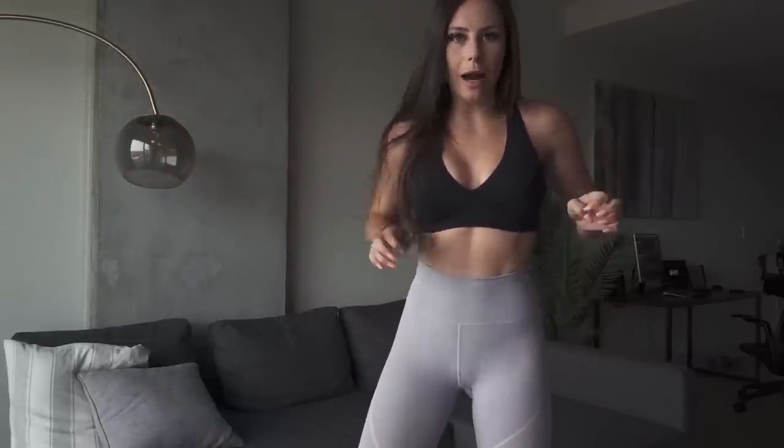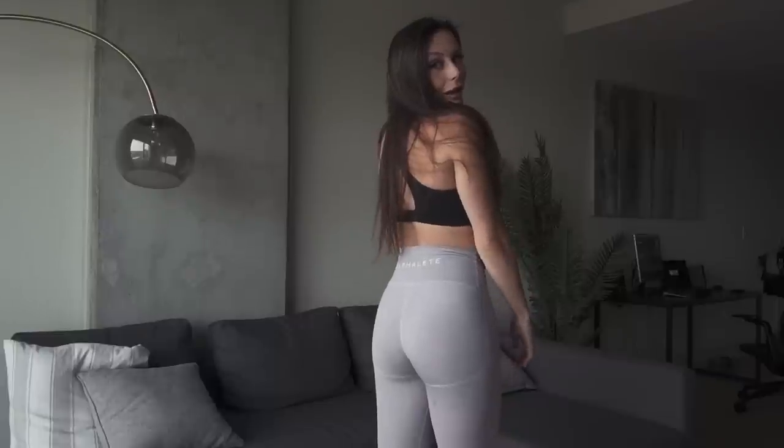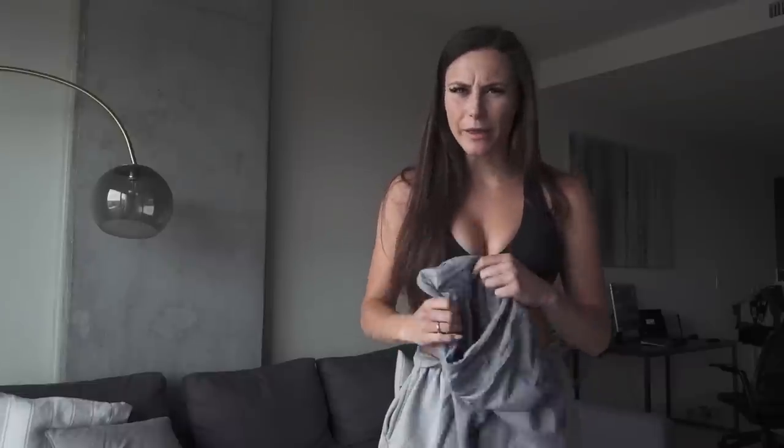These are my Alphaletes — super high-waisted, so cute. I absolutely love the back; I think they make you look like you have an awesome booty. They have these really cool lines in them. If you guys don't own a pair of Alphaletes, I highly, highly recommend them. I'll put the link to all the leggings and tops I'm showing down below.